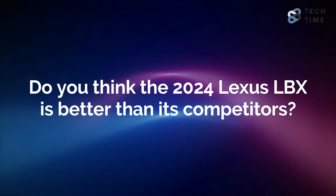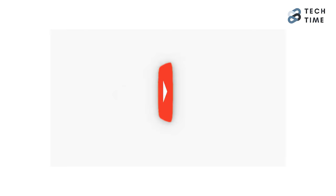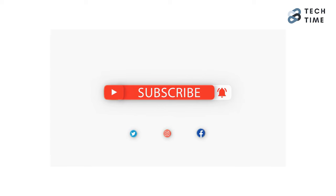Do you think the 2024 Lexus LBX is better than its competitors? Feel free to share your thoughts in the comments below. Thanks for watching and I'll see you in the next one.